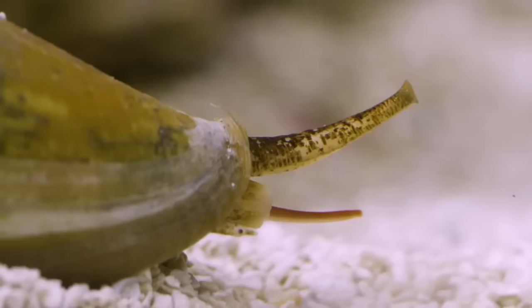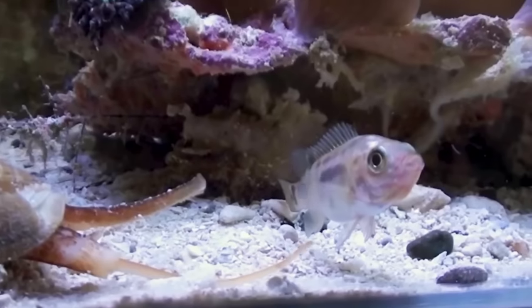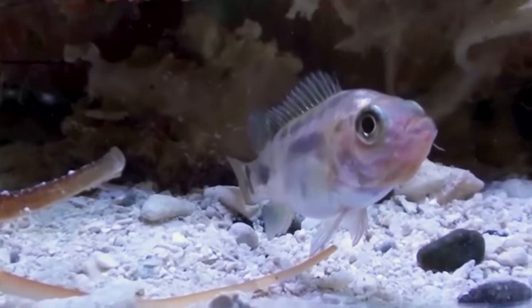Then the proboscis comes out, and it's kind of like a tongue. On the tip of the tongue is a harpoon, which is filled with venom.